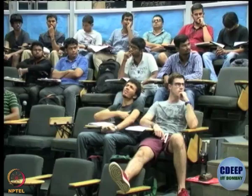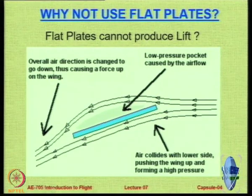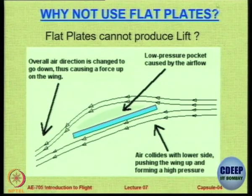A student suggests it provides space for storage. The key issue is not generating lift but sustaining lift at different angles. Flat plates can produce lift, but there is a problem - the answer will be demonstrated through a small video.